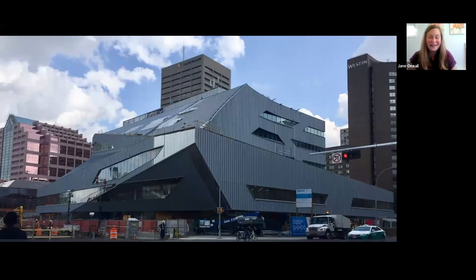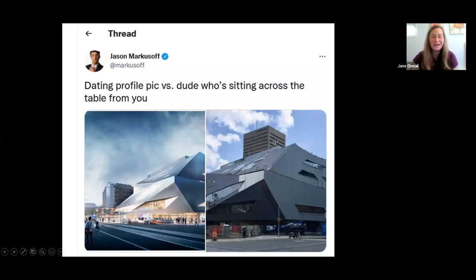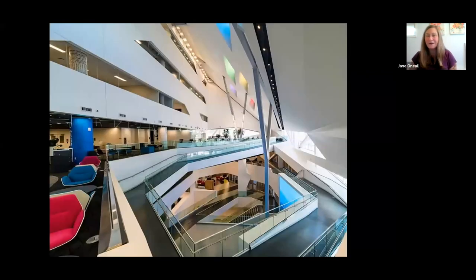Some communities fall short when designing or redesigning public libraries. The Edmonton Public Library in Alberta was remodeled in 2020 — they stripped away the exterior and tried to install something more artsy to align with the downtown arts district. The public response has been overwhelmingly negative. One tweet compared the architectural renderings to 'the dating profile pic versus the guy sitting across the table from you.' It's been compared to a dumpster and a tank. The interior spaces are somewhat interesting, but they didn't really change — and the exterior doesn't beckon you to come in.